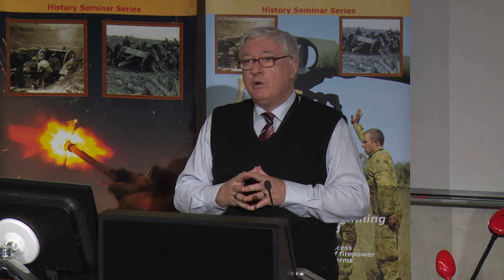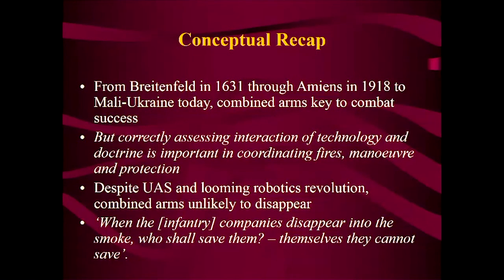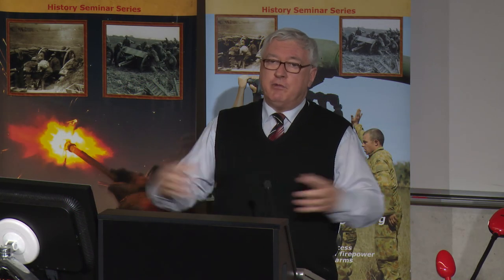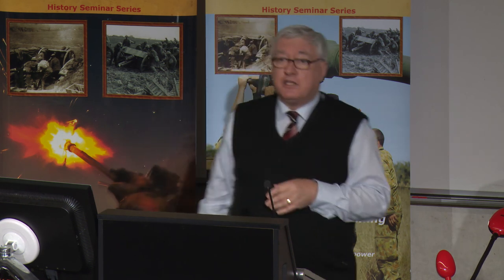I like to use a quotation from my colleague, the late Dominic Graham, who says: when infantry companies disappear into the smoke, who shall save them? Themselves they cannot save. You need guns, you need artillery, you need tanks. You have to bring everything together. It's the orchestra that Monash talked about. Thank you very much.